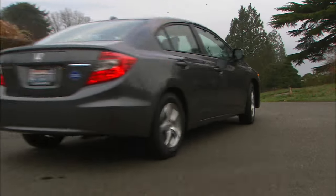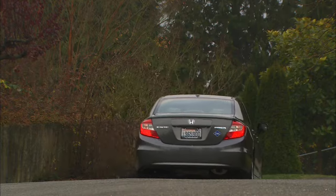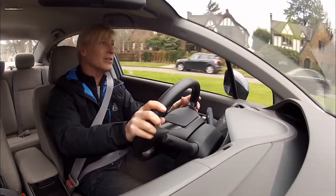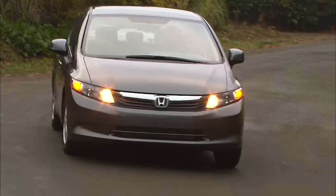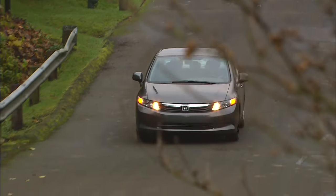Even with fewer ponies, the natural gas model doesn't feel particularly underpowered. The remarkable thing about the Civic natural gas is how unremarkably different the driving dynamics are — it feels like a regular Honda Civic. The ride quality and handling are mid-pack. This is transportation for alternative fuel enthusiasts and the eco-minded, not performance drivers.